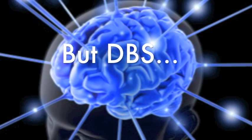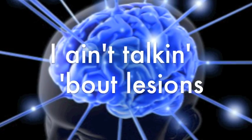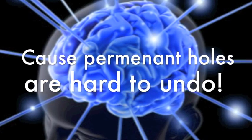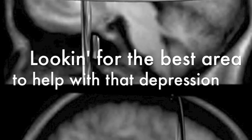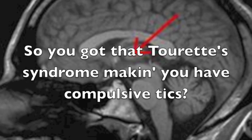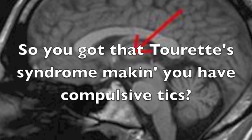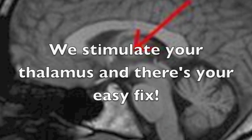ECT can heighten mood, but DBS works better. I ain't talkin' about lesions, 'cause permanent holes are hard to undo. Looking for that best area to help with that depression — subgenual cingulate cortex, stimulating that vagus nerve. So you got that Tourette syndrome, making you have compulsive tics? We stimulate your thalamus, and there's your easy fix.